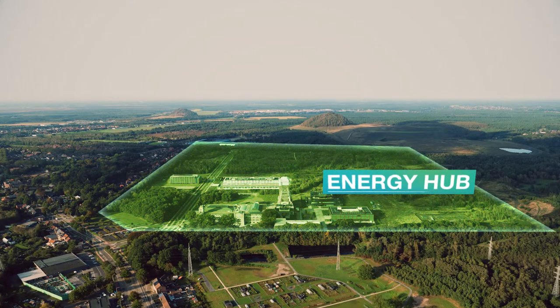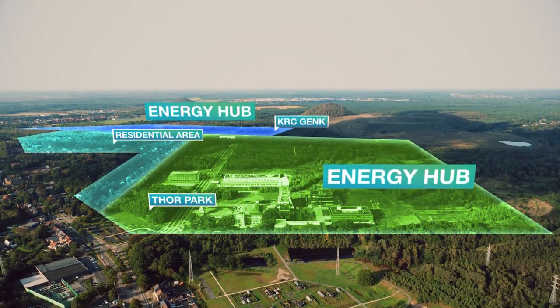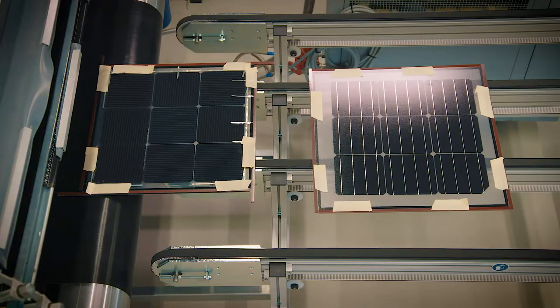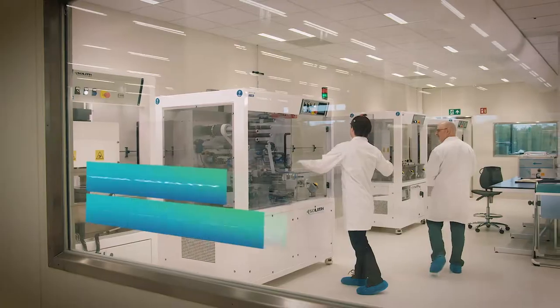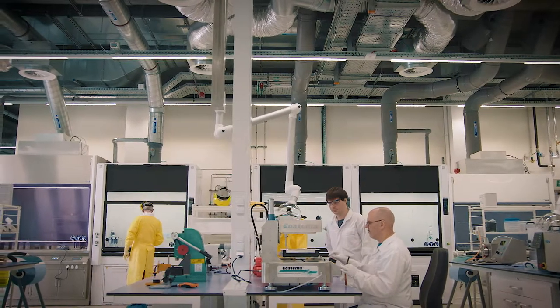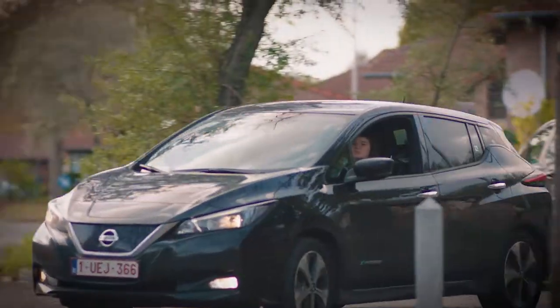Energy hubs allow the connection and exchange between the different energy flows and the different areas of the Living Lab. With access to this unique infrastructure, we offer you easy access to innovation, high quality technical support, international and state-of-the-art foundation of knowledge, a safe and real innovation environment with real residents and end users.